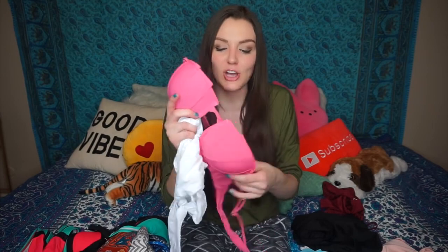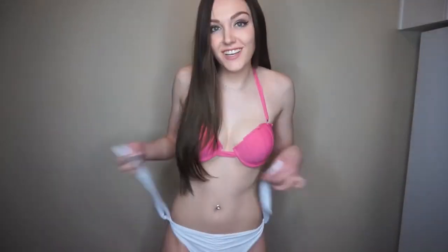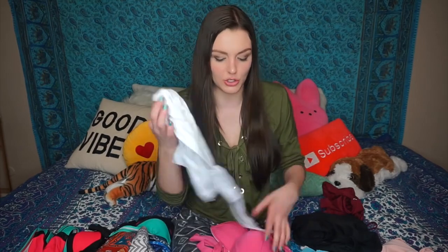This bikini was kind of like a mermaid top, and I liked it a lot because it was strapless but didn't have to be — it came with a strap, and I need the strap because it'll fall off when I jump in the pool. It just wasn't the most supportive thing. The bottoms I liked a lot because you were able to tie them as tight or as loose as you wanted.